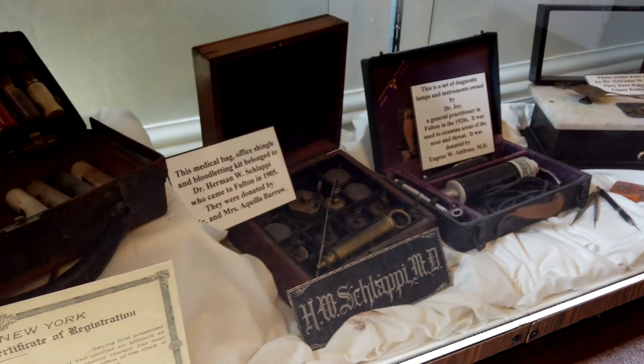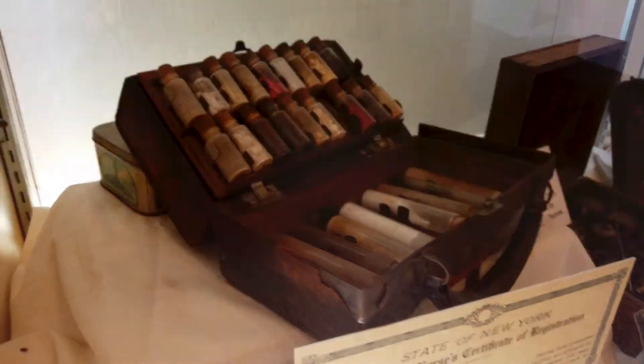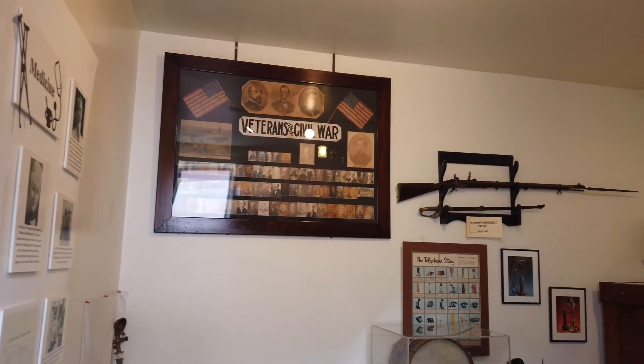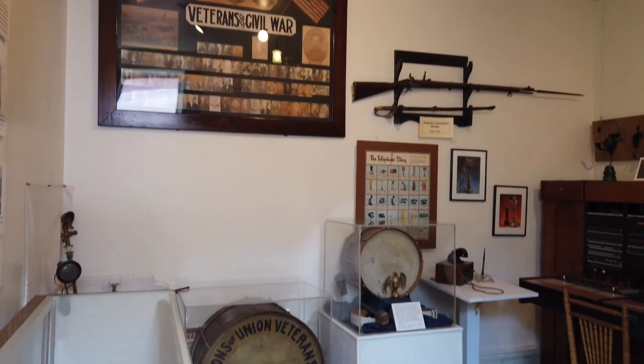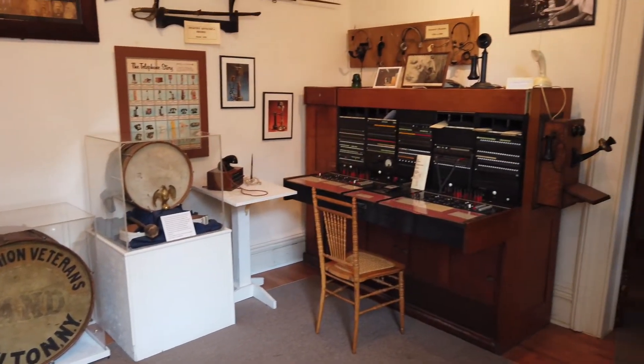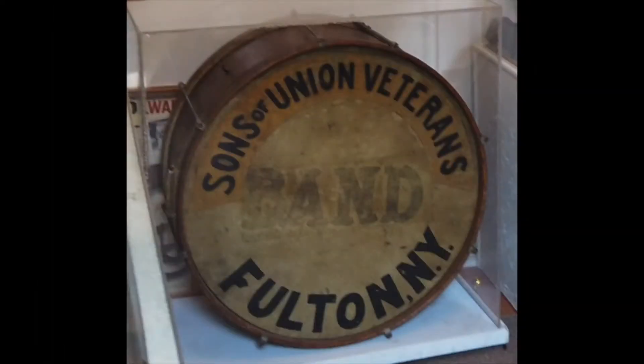Many will remember the doctor's pill case that he brought with him when he made his house calls. To the right is a display of photographs and memorabilia related to the Civil War. The photos are members of the Grand Army of the Republic, the GAR. The drums were used by the GAR in local parades. The Sons of the Union Veterans donated these items.